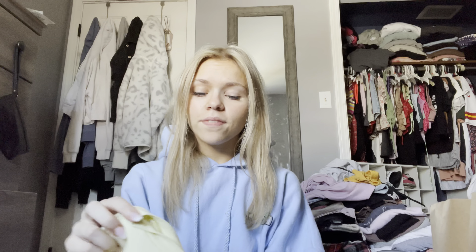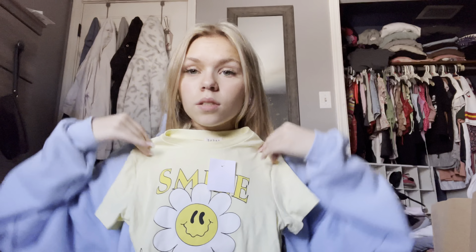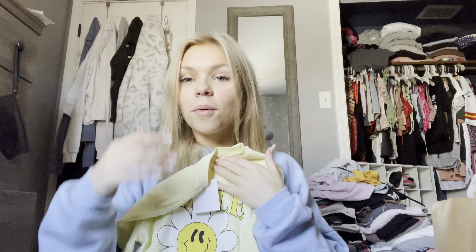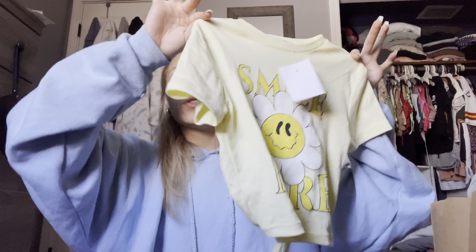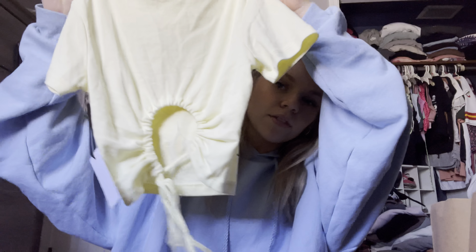This is my favorite item I got — it's this cute little yellow crop top that says 'Smile More' on it. I'm not sure why I love it so much because I normally do not wear the color yellow, but I just think it is super cute and dainty. And this back detailing is everything.